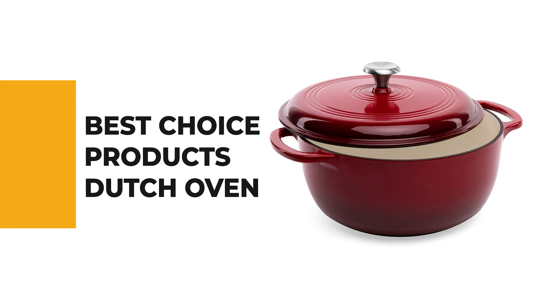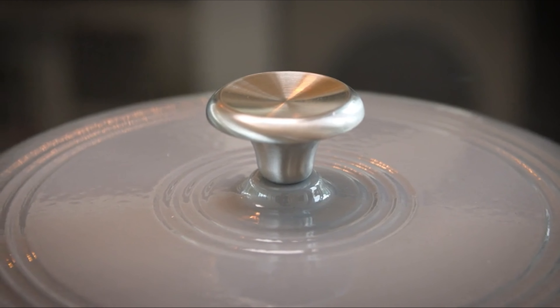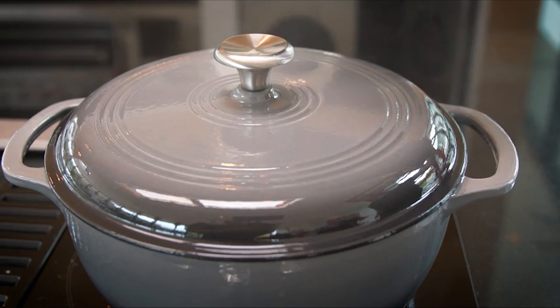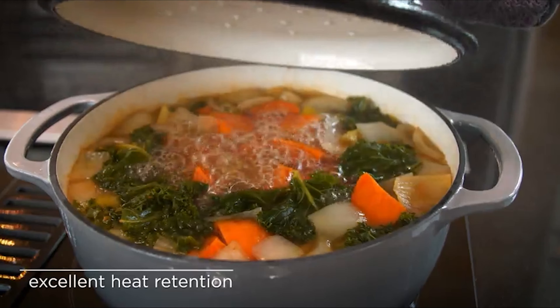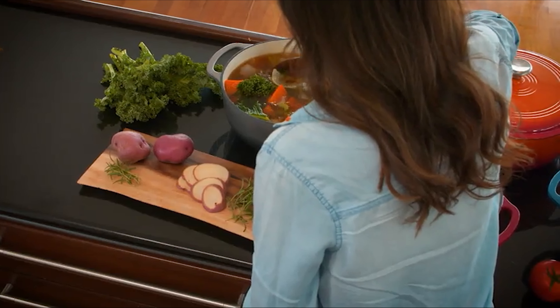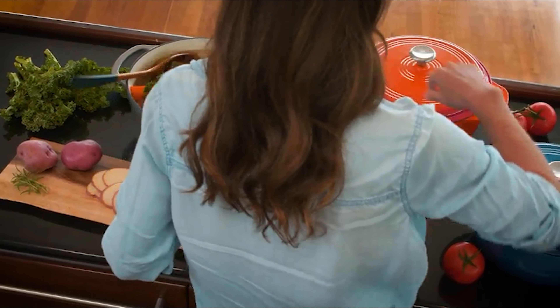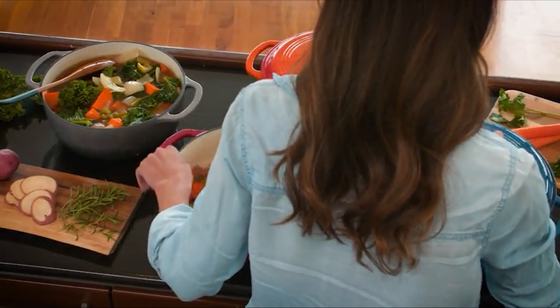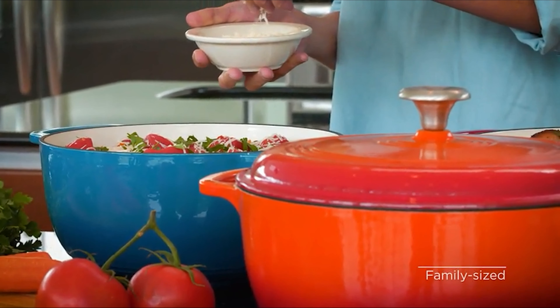Number 5: Best Choice Products Dutch Oven. If you're familiar with cookware, you've probably heard of Best Choice. This dutch oven is suitable for versatile usage — usable on gas, electric, ceramic, and induction stovetops, in an oven, or even on a grill. It's perfect for cooking, roasting, frying, or baking. Made of thick heavy-duty cast iron with a glossy enamel finish and white non-stick enamel interior, it offers exceptional heat conduction, retention, and distribution.